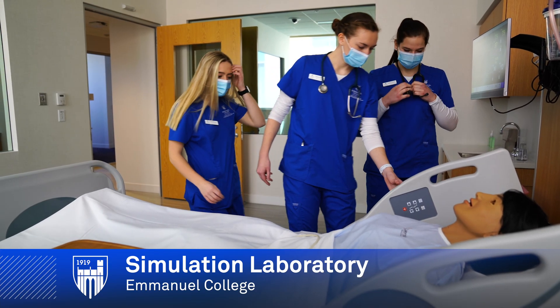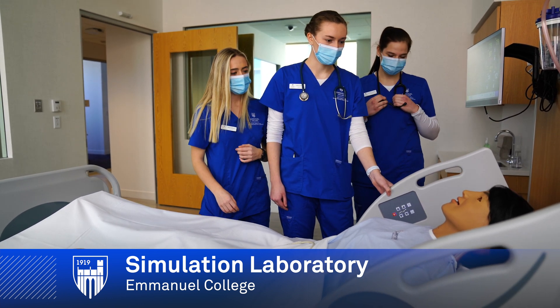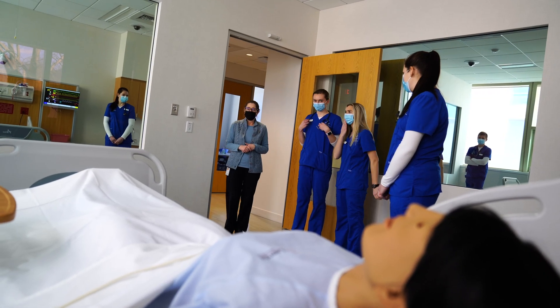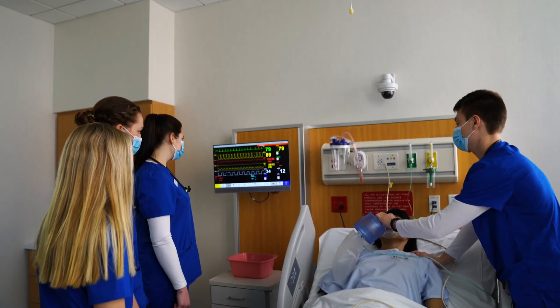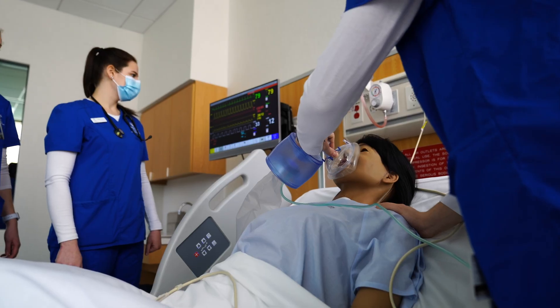The simulation lab offers realistic situations in which students collaborate as a team to care for a simulated patient. It is designed to augment and enhance their clinical experiences, providing a safe environment where nursing students can demonstrate skills, performance, and critical thinking.